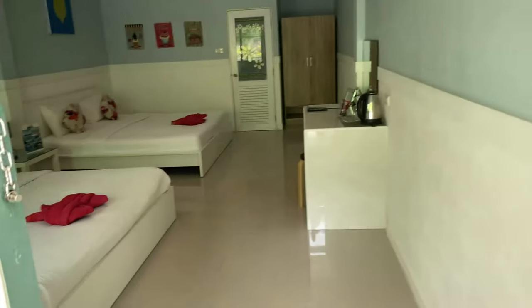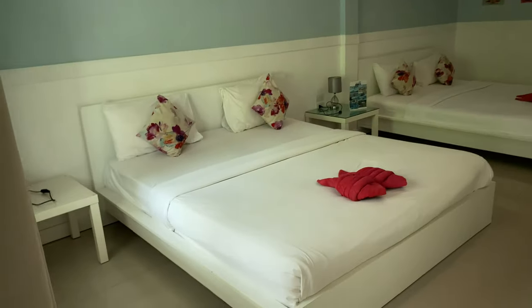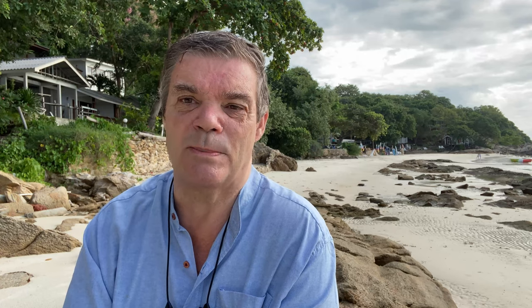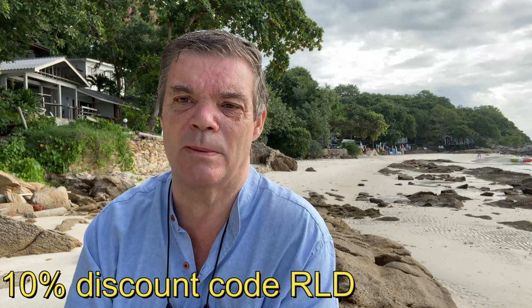The rooms are spacious and comfortable, as you can see from the pictures. Immaculately clean and very well run — the management speak perfect English, so if you've got any questions they're there to advise you. Anything you want to do, they can organize trips for you: snorkeling trips, fishing trips, all sorts — anything you basically want on Koh Samet Island.